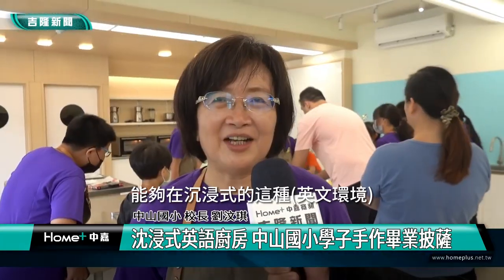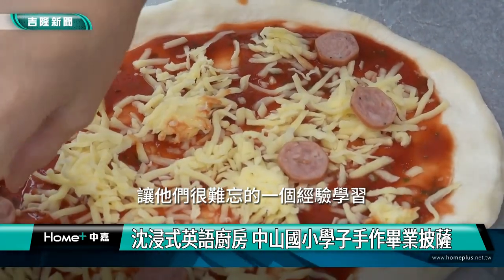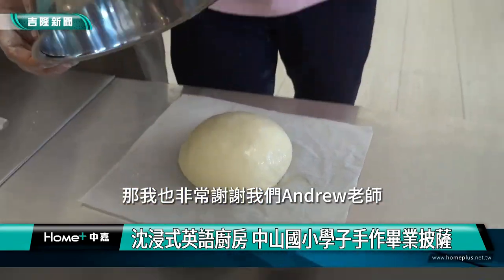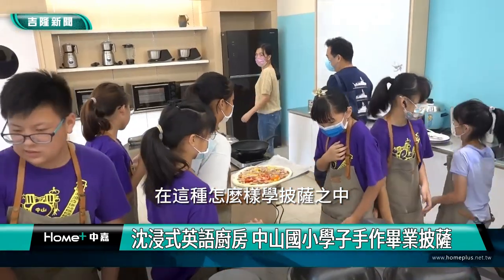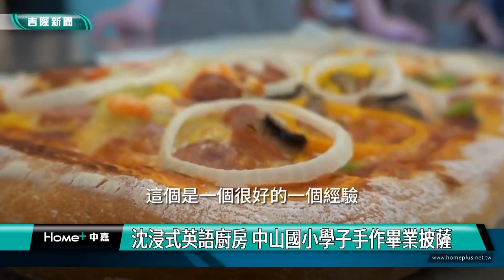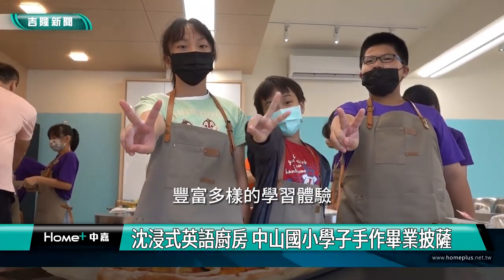我想讓這些畢業的孩子，能夠在沉浸式的學做披薩當中，有一個很難忘的學習經驗。我也非常謝謝我們Andrew老師，他真的是非常棒的老師，讓我們的孩子在學披薩之中把英文學會，這是一個很好的經驗，送給他們的一個大禮物。中山國校為學生提供豐富多樣的學習體驗。